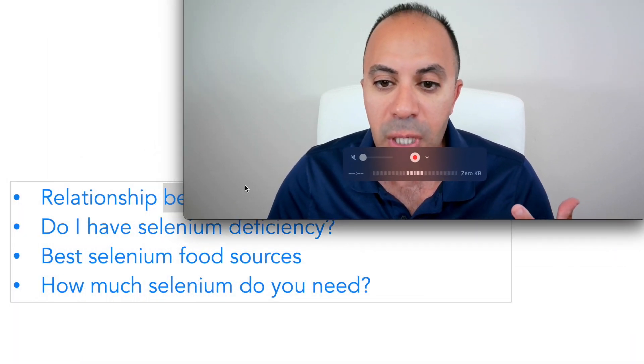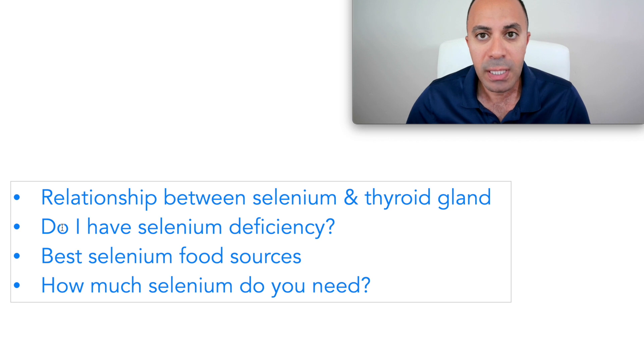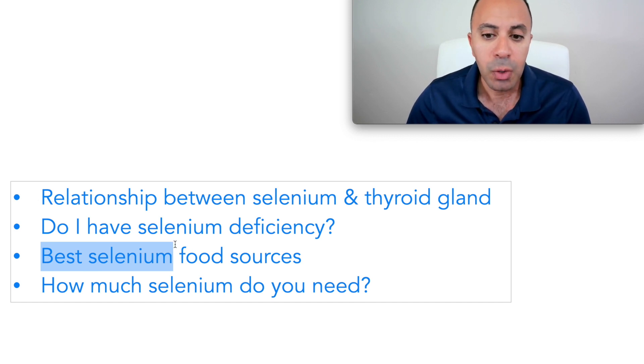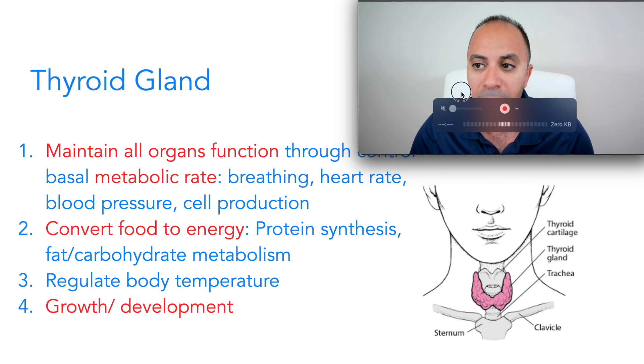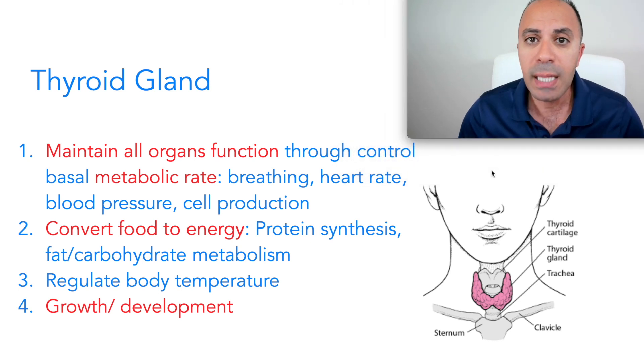In this video I'm going to answer an important question: do I have selenium deficiency? But before I get to the answer, I want to cover important points like the relationship between selenium and the thyroid gland, and then answer the question of what you should do if you have selenium deficiency, what is the best food source, and how much selenium you might need.